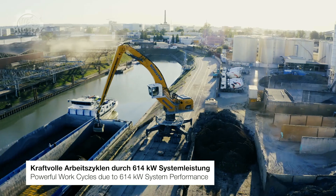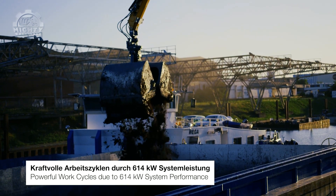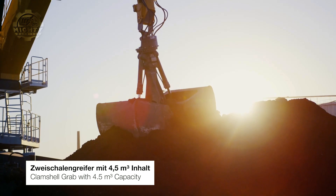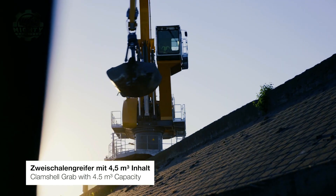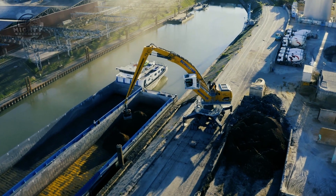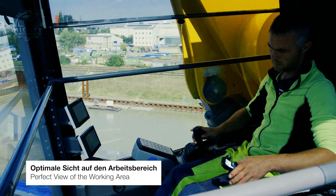The LH-150 also has a modular structure of the basic machine and equipment, which means it can offer optimum solutions for all deployment situations. Liebherr also made this machine better by combining the power of high-technology equipment with individual adaptation to the respective requirements. This guarantees that maximum material handling performance is reached while maintaining efficiency in terms of time and money used.